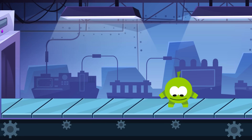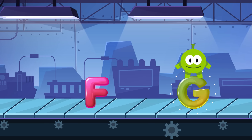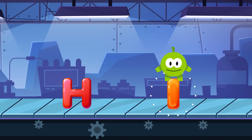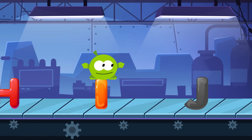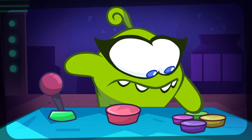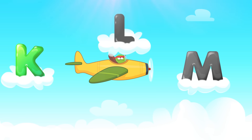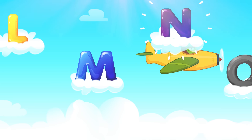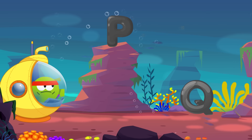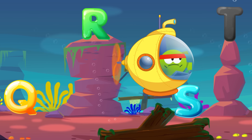Next level. F, G, H, I, J. K, L, M, N, O. Keep going! B, A, Q, R, S. T.